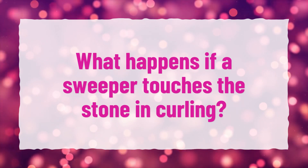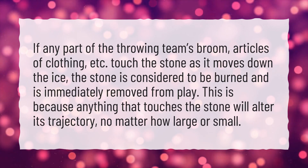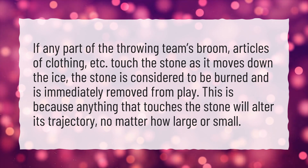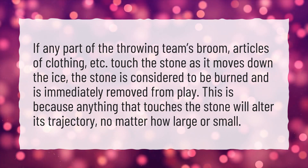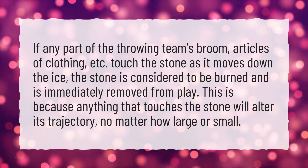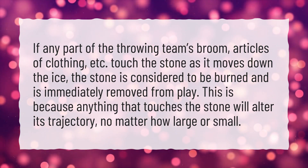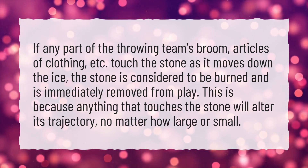What happens if a sweeper touches the stone in curling? If any part of the throwing team's broom, articles of clothing, etc., touch the stone as it moves down the ice, the stone is considered to be burned and is immediately removed from play. This is because anything that touches the stone will alter its trajectory, no matter how large or small.